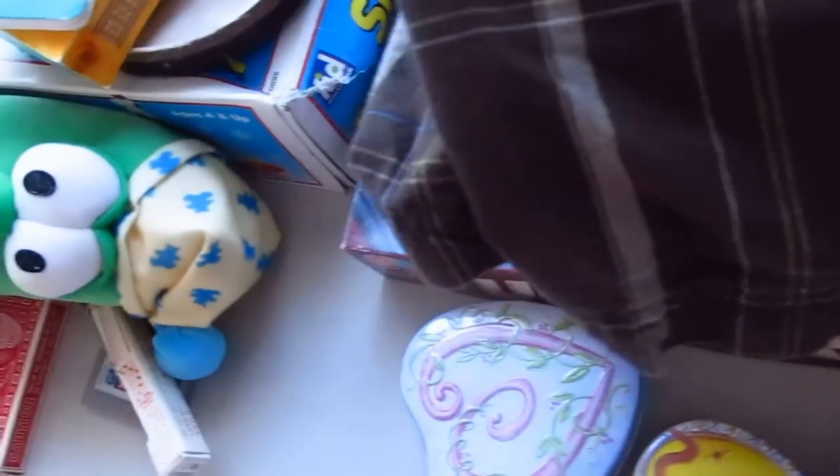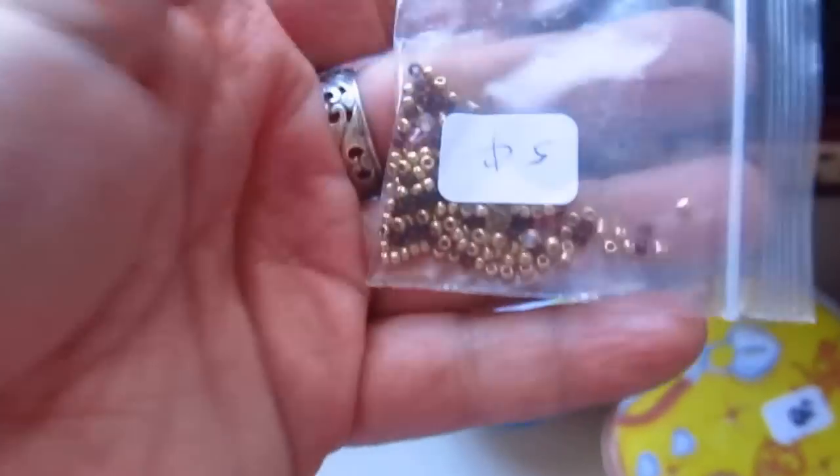Got a Build-A-Bear. A little turtle guy — or frog guy — turtle, frog guy. Got a little bag of beads for a nickel. Got this bird — I love these kind of birds, I haven't had a big one, I've had the little one — for a dime.